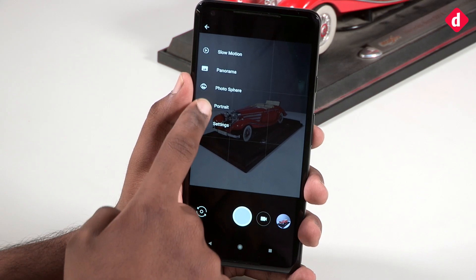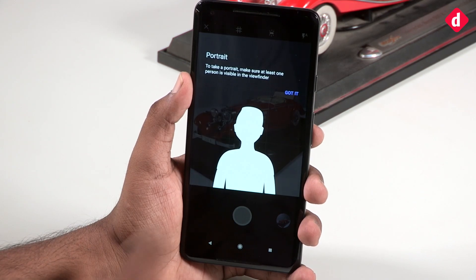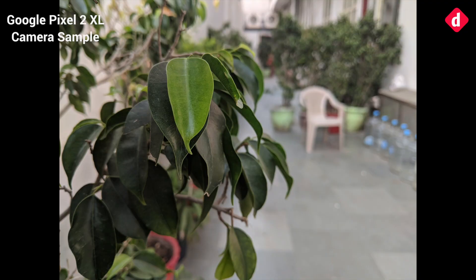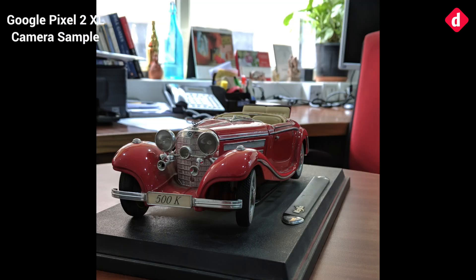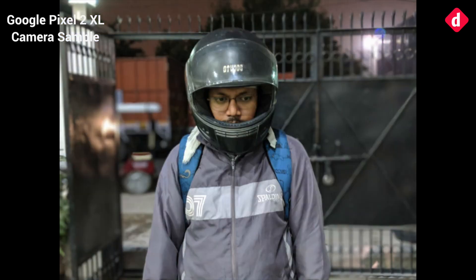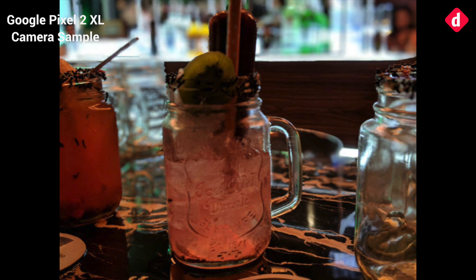Google is making a real statement with portrait mode on the Pixel 2 XL. The phone has a single sensor on the back and front each, but there is portrait mode on either side. The fact that Google accomplished this with software alone is a feat in itself. However, the portrait mode can falter with how it blurs the background — you'll sometimes find patches behind your subject that are not blurred properly, and at other times it will sharpen the subject unnaturally.